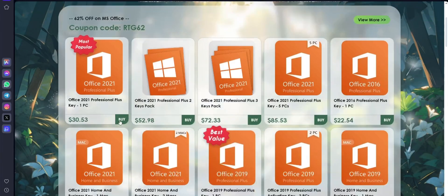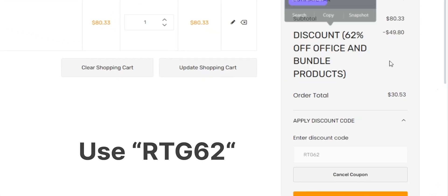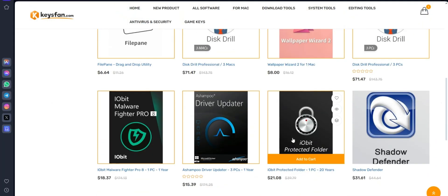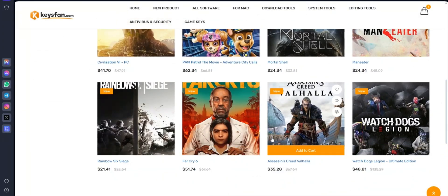In the same way, you can also get up to a massive 62% discount on Microsoft Office and Bundle. They also offer a lot of software, security tools, and a lot more, also for Mac. They also provide game keys at the best cheaper prices. Hurry up guys, don't miss this amazing offer. Check out the links in the description and get Windows keys at the best prices.